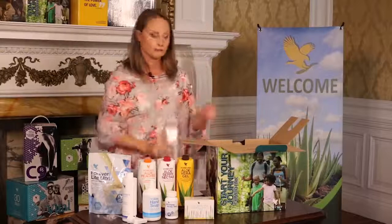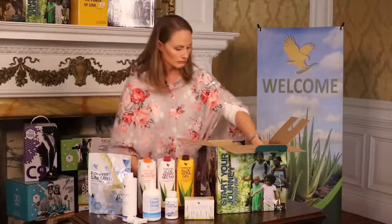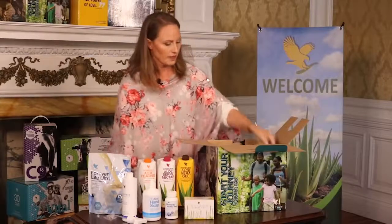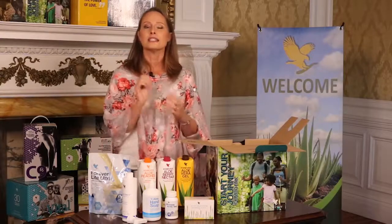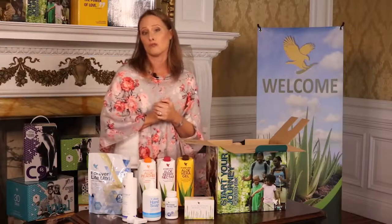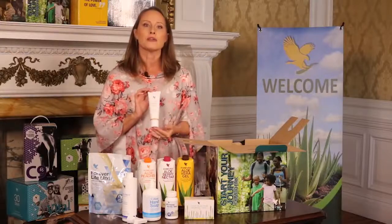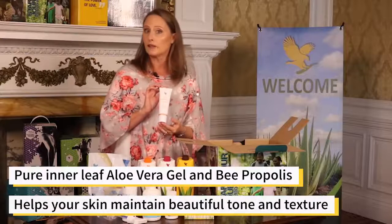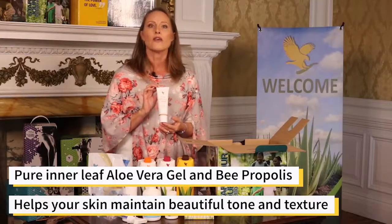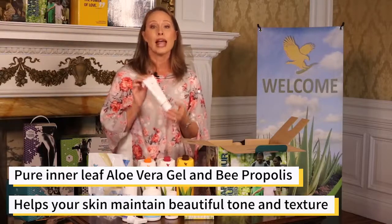Let's see what skincare products are in the pack: Aloe Propolis Cream, Aloe Vera Jelly, Aloe Heat Lotion, and the Aloe Moisturizer. Did you know that Forever Living's skincare products contain the finest ingredients using the purest form of aloe vera? The Aloe Propolis Cream is a nourishing cream that combines two of our most prized ingredients — pure inner leaf aloe vera and bee propolis. Together, these two fundamental elements help your skin maintain beautiful tone and texture.